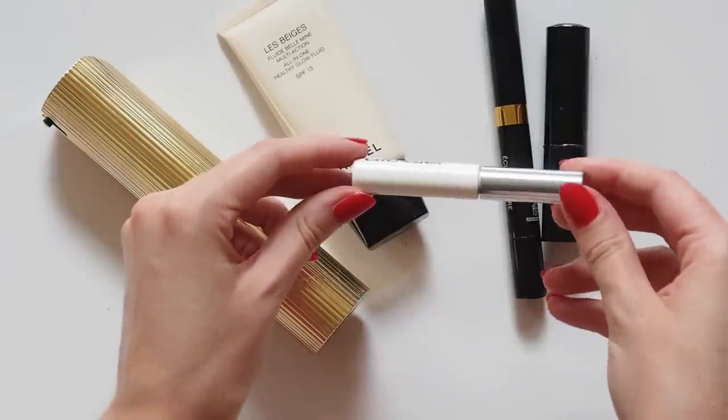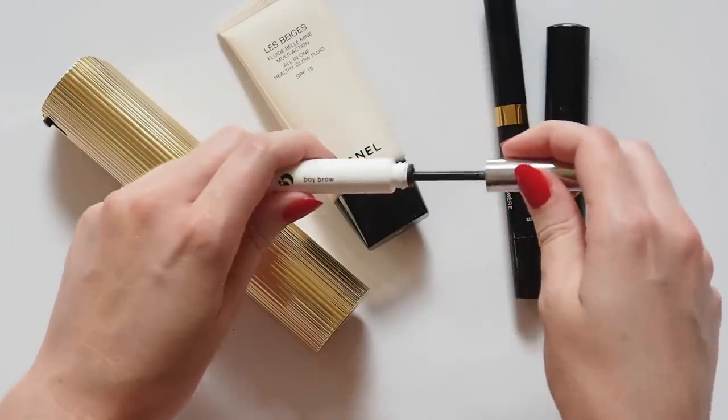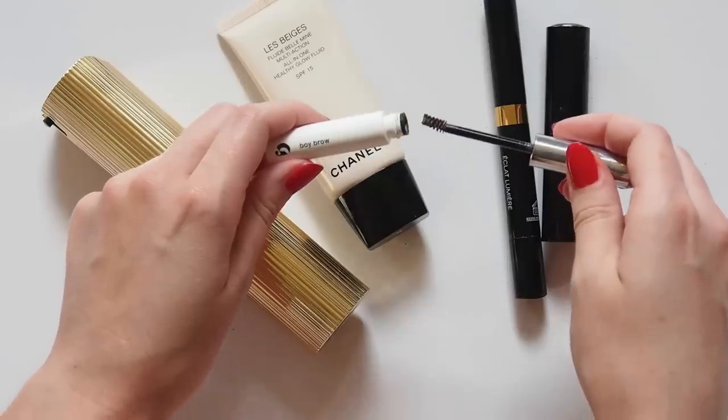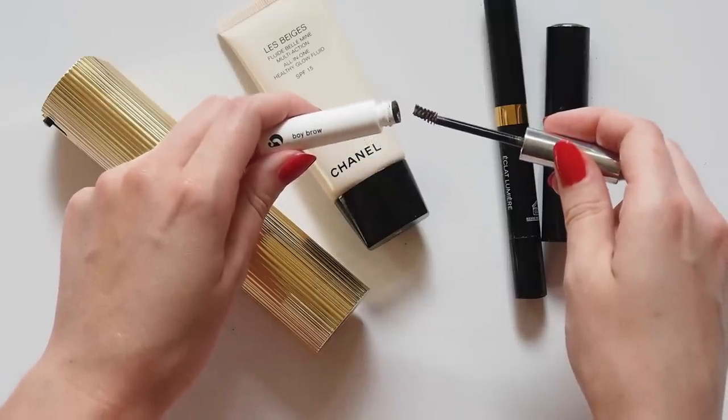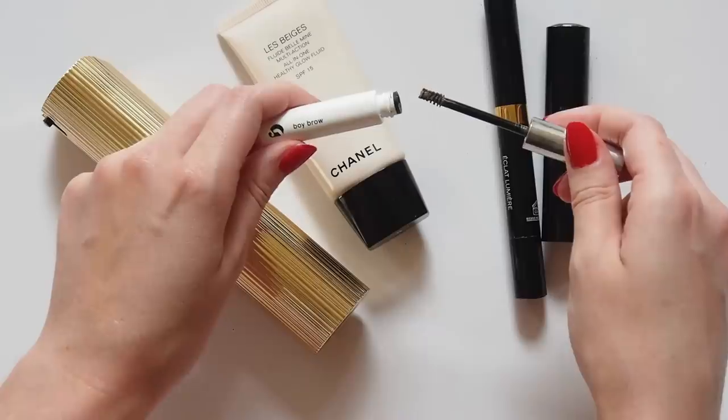Glossier Boy Brow is my one-stop shop for great bold brows — plenty of backups where this little guy came from. I have a separate review video where you can hear more, but in short it's the best creamy, non-crunchy, pigmented brow tamer I've found. I used to love the Iko Brow Gel and Anastasia Brow Wiz, but now this is all I need.